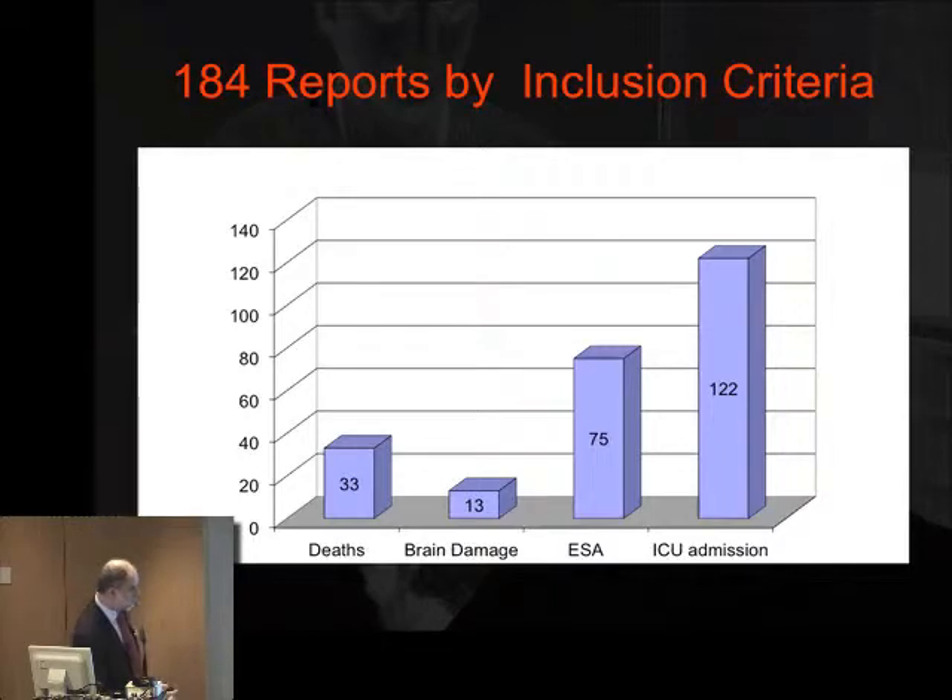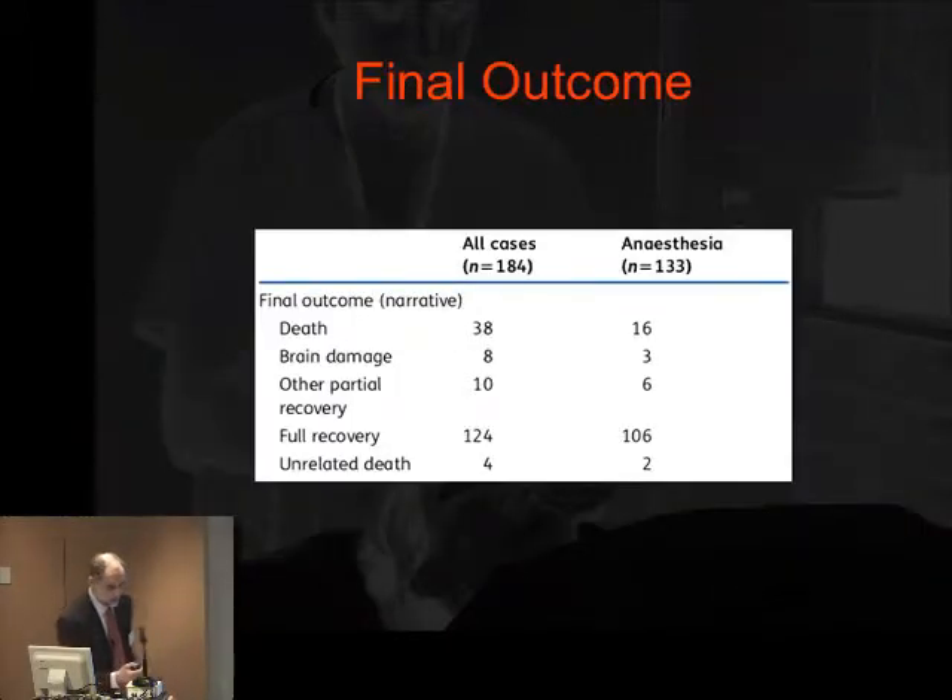From the forms, this is what came back. The majority of cases relate to ICU admission or increased length of stay. Emergency surgical airway was next most common, and then brain damage and death. The numbers add up to more than 184 because more than one criterion could be submitted per case. After analysis, we came up with a figure of 38 deaths overall, 8 brain damage, and this has gone down by 5.